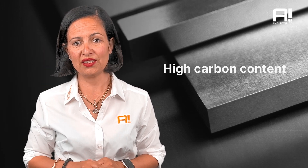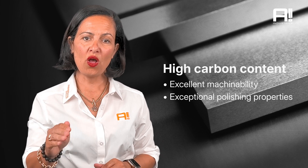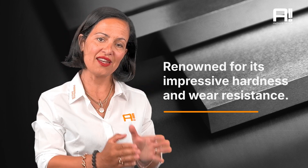440C stainless steel is a cut above the rest. With its high carbon content, it offers excellent machinability, exceptional polishing properties, and low distortion. It's also renowned for its impressive hardness and wear resistance.